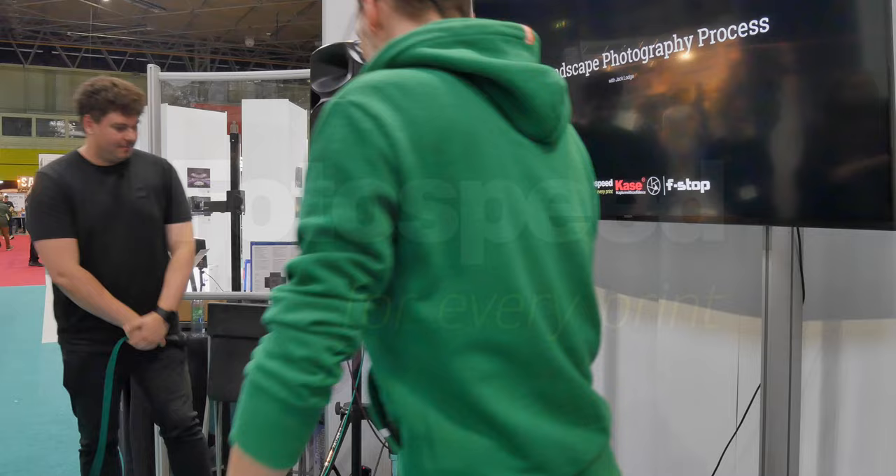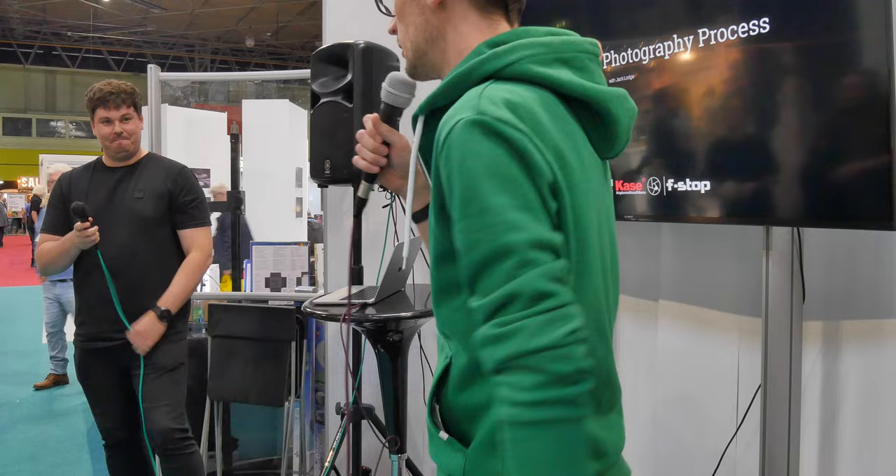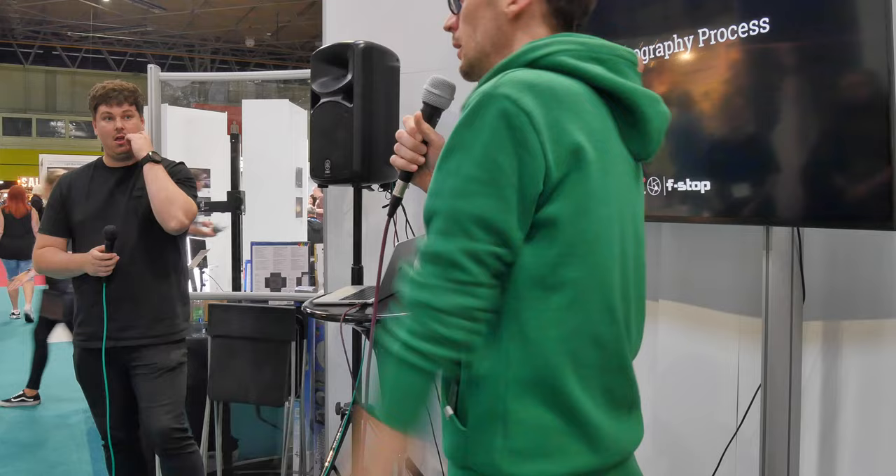We're really happy that Jack could be with us — he's a fantastic professional photographer and he's going to talk to you about some of his workflows and some of his images. If you have any questions either during or after, just shoot your hand up and Jack will be happy to help.